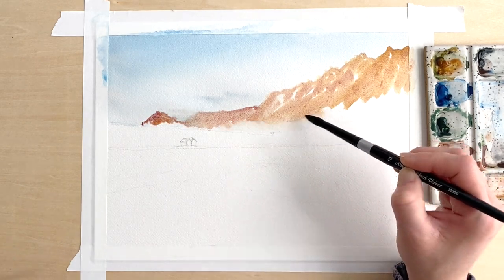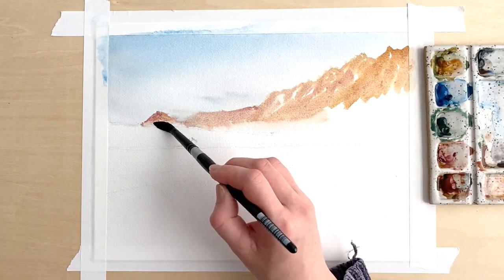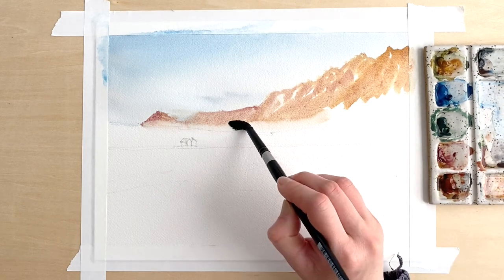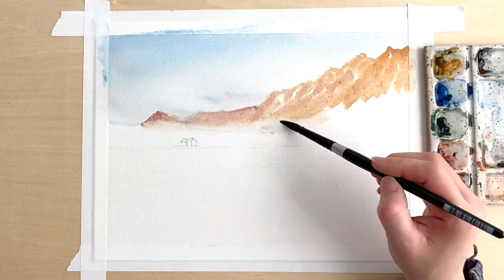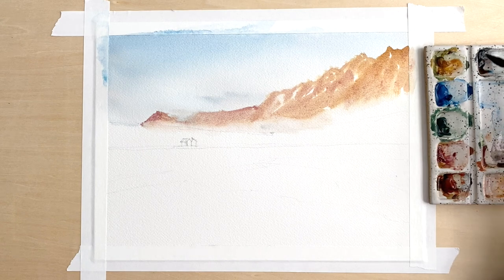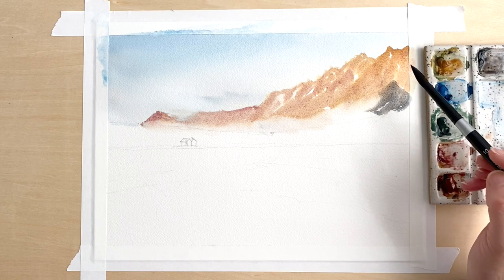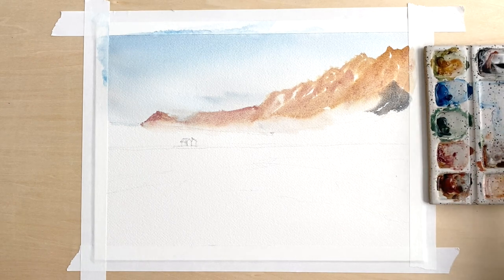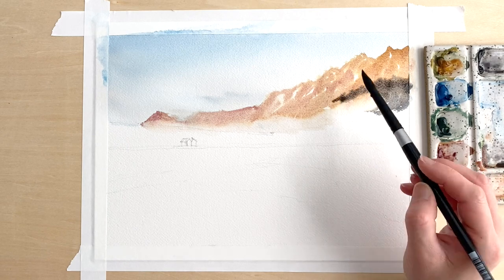If the room tends to be more humid or more dry that's definitely going to make a difference, and if you're painting outside and the sun is shining down on your paper it'll dry faster. Something I haven't done as much of but I'm starting to do more is use a hair dryer to dry in between layers, because I'm not a very patient painter. I like to keep going, so using a hair dryer has helped. This time I didn't do it.